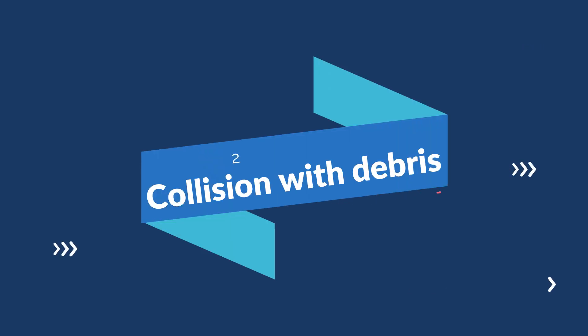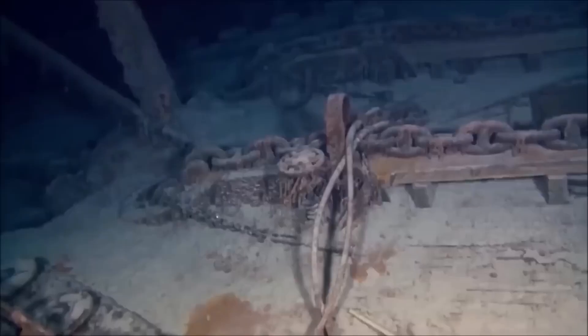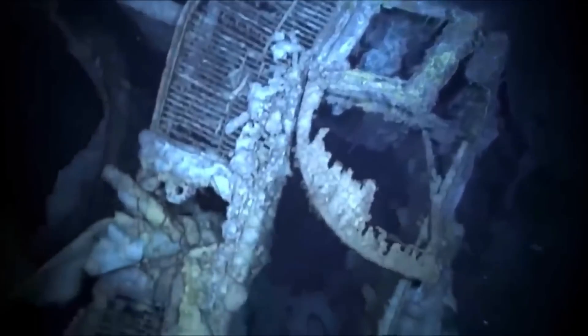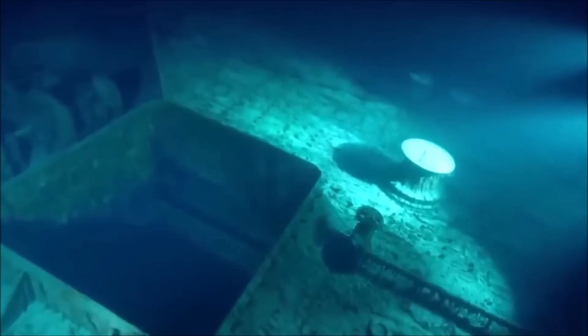Collision with debris. The area where the Titan was operating is known to be littered with debris from the Titanic shipwreck, as well as other shipwrecks and fishing nets. It is possible that the Titan collided with some of this debris, causing damage that led to its sinking.